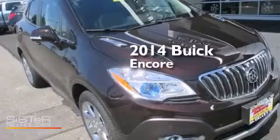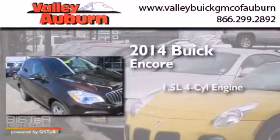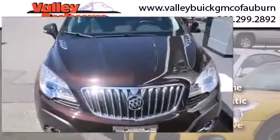This is a brand new 2014 Buick Encore. It features a 1.4-liter four-cylinder engine, a six-speed automatic transmission, and all-wheel drive.